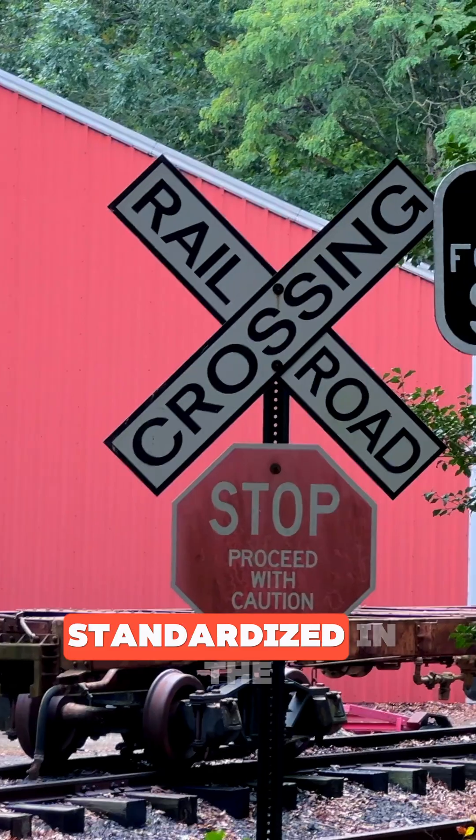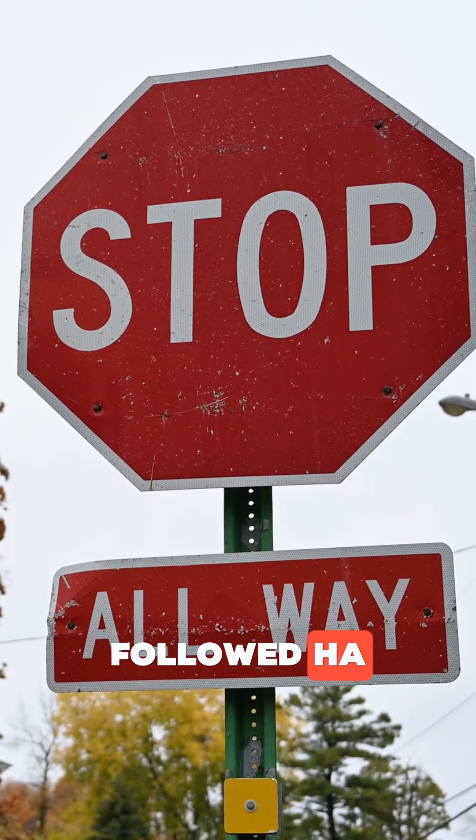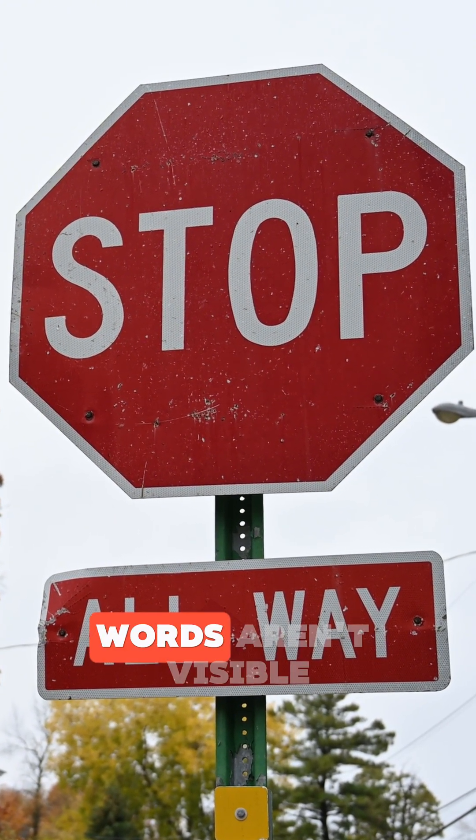The current red octagon design was standardized in the U.S. in 1954, and other countries followed suit. The octagon shape helps drivers recognize the sign from behind too, even when the words aren't visible.